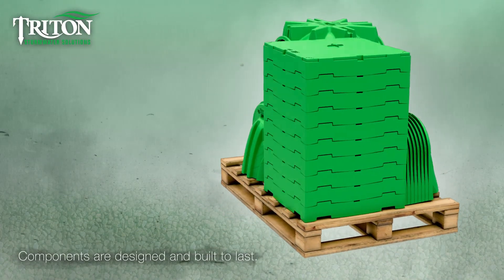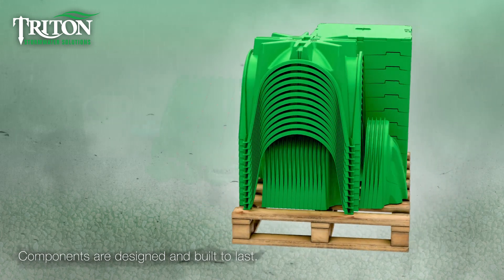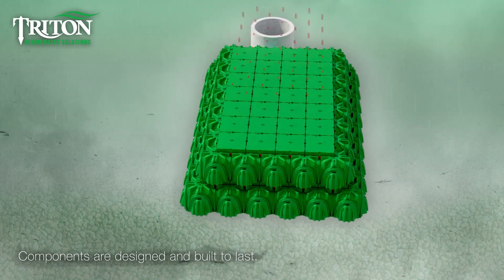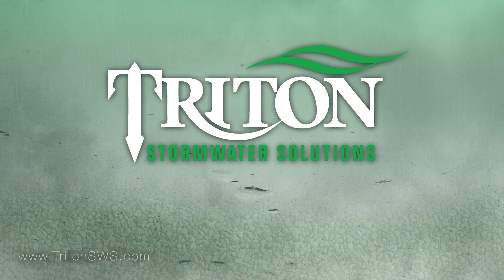Triton's new design provides you with the same great capabilities including compact component storage for easy transport. Vault components are built to last, even supporting multiple layer installations. Contact Triton Stormwater Solutions to learn more or visit www.tritonsws.com.